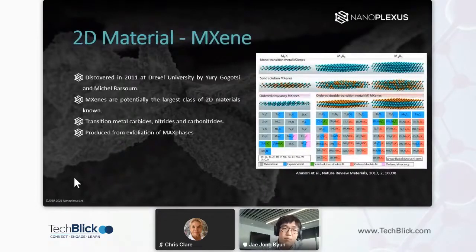To talk a little bit more about MXenes, which we manufacture in Manchester: MXenes were discovered back in 2011 at Drexel University by Yuri Gogotsi and Michael Barsoum. They are a class of 2D materials and potentially have the largest class of 2D materials commonly known at the moment — I think there are over 40 under the MXene classification. They are transition metal carbides, nitrides, or carbonitrides, and they're produced by exfoliation of something called MAX phases.